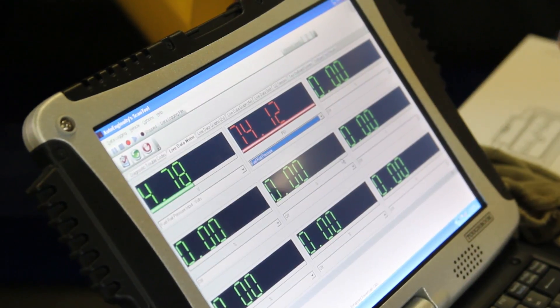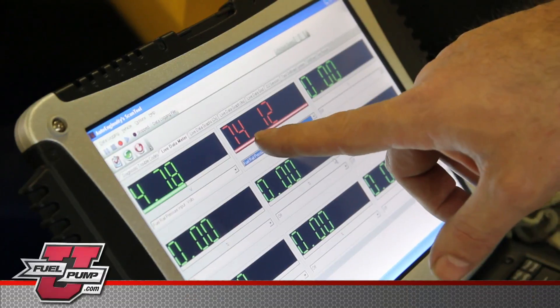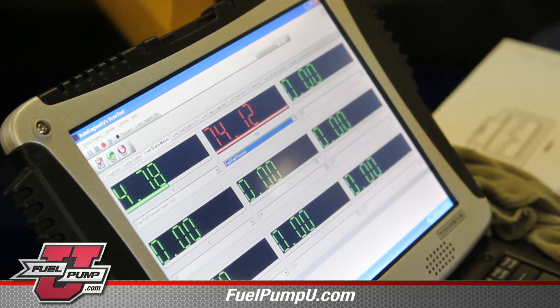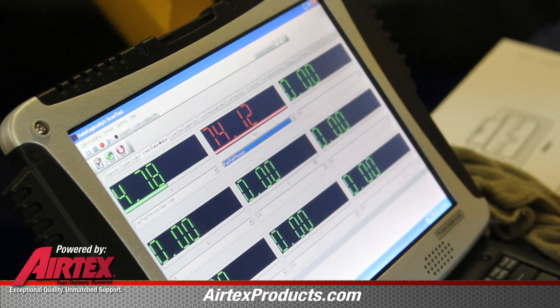Here we are monitoring the signal sent from the fuel rail pressure sensor back to the ECM. As you can see, we've got 74.12 psi, which equates to 4.78 volts. 2.42 volts is maximum system pressure. As you can see, we are far exceeding that.